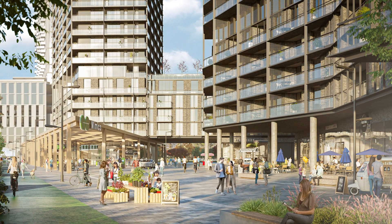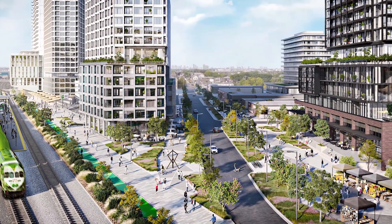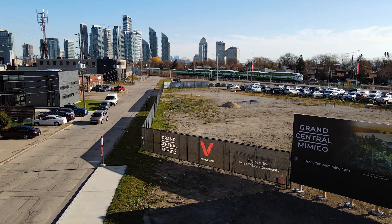Grand Central Mimica will see a new integrated state-of-the-art Mimica GO station just two stops away from Union Station and one stop away from Exhibition Station, the future subway connection to the Ontario Line — downtown's first subway line in 60 years.